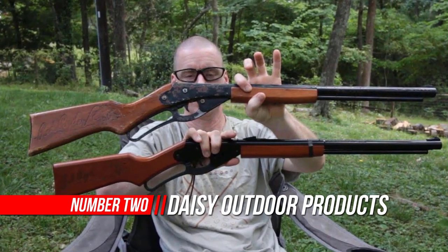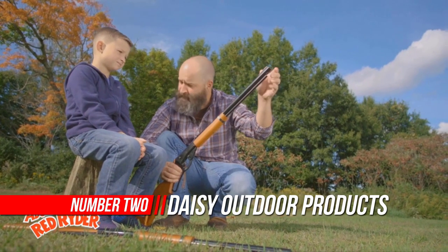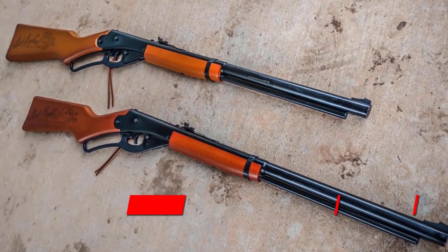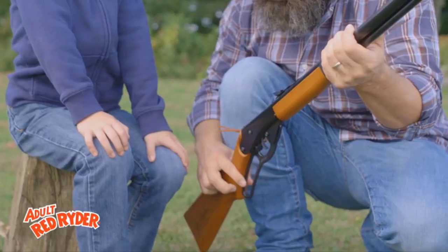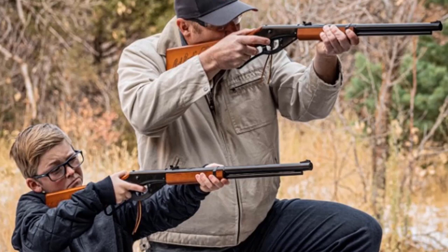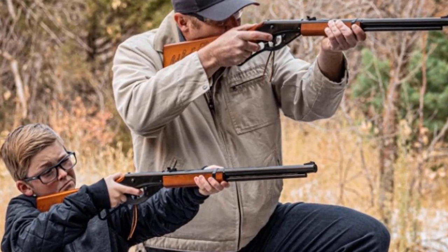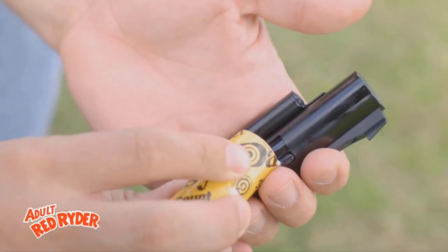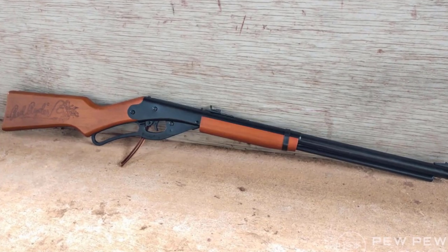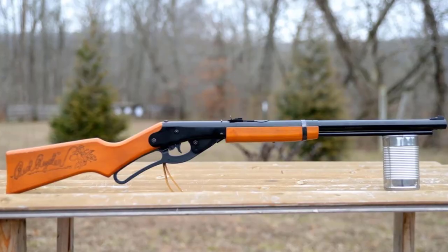Number 2: Daisy Outdoor Products Model 1938 Red Rider BB Gun. The most popular BB gun in the world remains faithful to its original design. From the pages of comic books to the famous holiday motion picture, a Daisy Red Rider has been the dream of youth since its introduction in 1940. Over the years the Daisy Red Rider has achieved legendary status. With its solid wood stock and forearm, lariat ring with a leather saddle thong, today's Daisy Red Rider is the spittin' image of the one you cherish growing up.